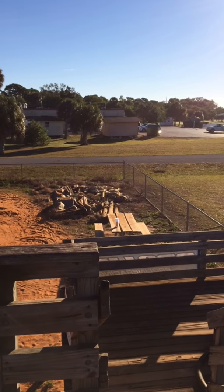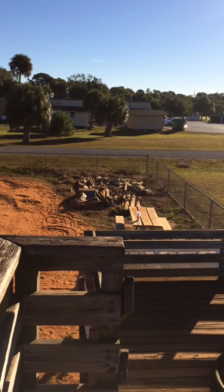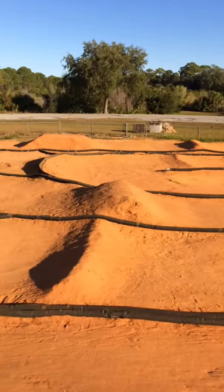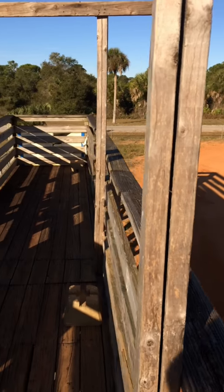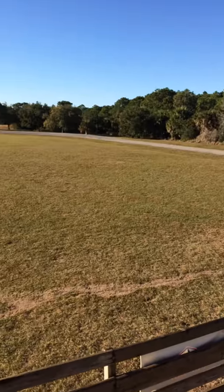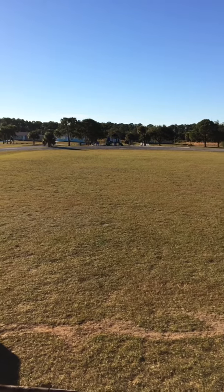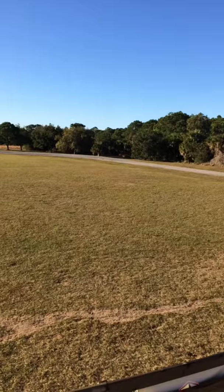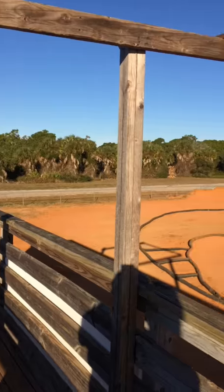Over here they have a nice little picnic table. They did have a rock crawler course — I don't know what really happened there, hopefully somebody builds it back up. This track is community-run; there are no fees to come out and use it. There's also a nice big field if you just want to run in the grass, and it actually has a circle track, which is really cool.